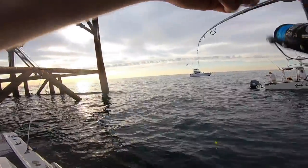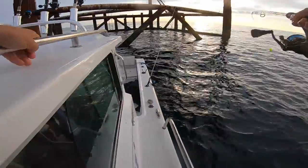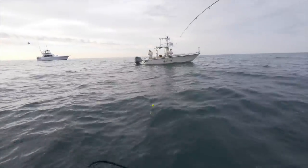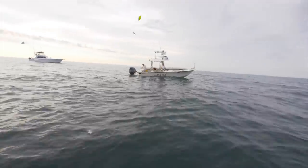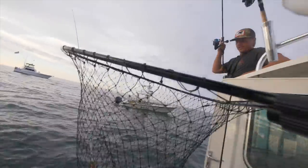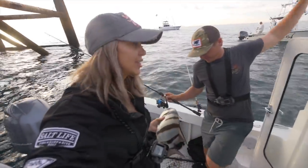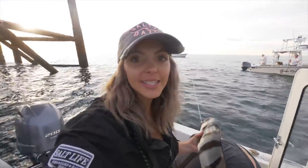Hey babe, remember that time I wouldn't net your fish? Can you net mine? You want to film or do you want to net? Net — I got my fish, I got the camera. This feels a little dangerous. Just netted Jeff's fish with my own fish still in my hand, and I'm filming. I'm pretty sure I'm filming. Triple multitasking right there!